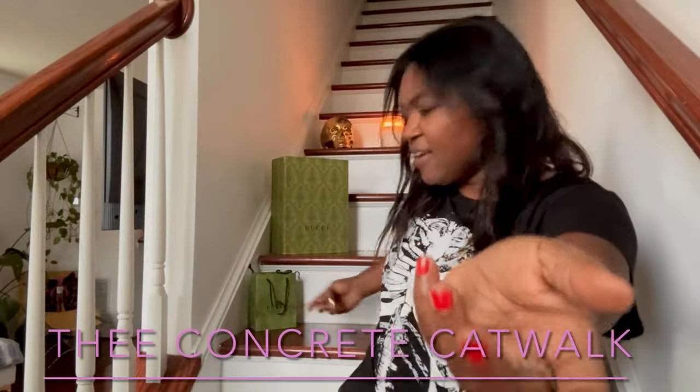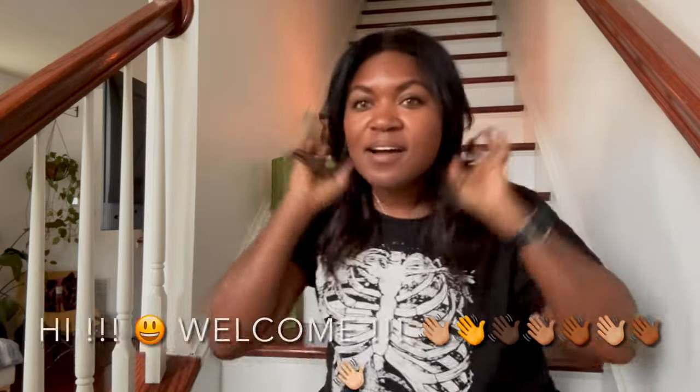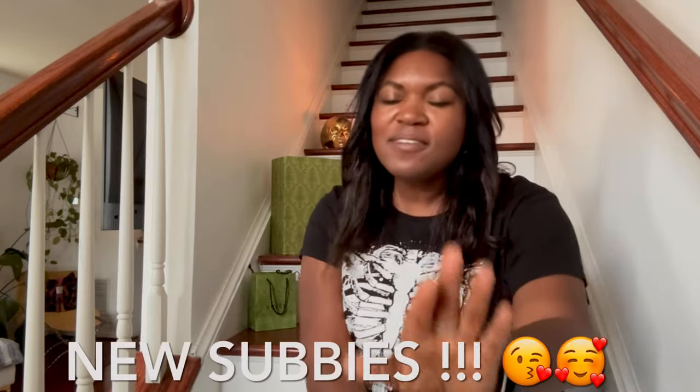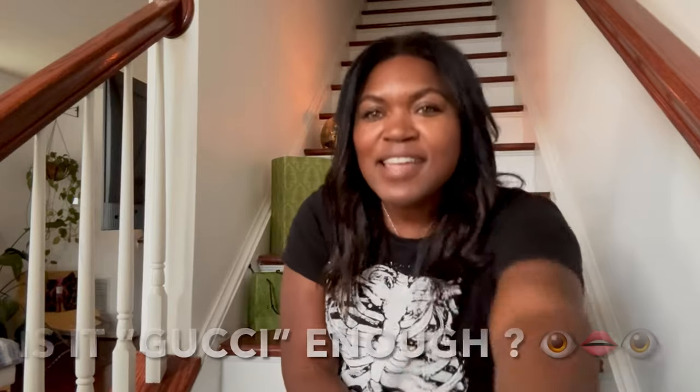Hey, you guys! What is up? It is Ivy, Concrete Catwalk. Those of you who are new to my channel, welcome. I love all things vintage, new, nearly new, estate sales — you name it, I love it. Welcome back, catwalkers, to a new video this Sunday. Those of you who are newly subscribed, thank you so much for coming along on this journey.